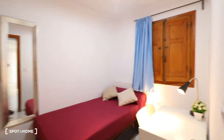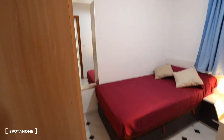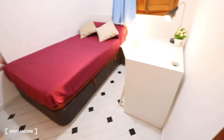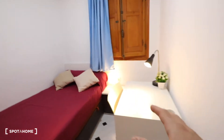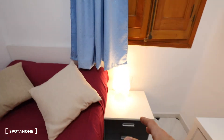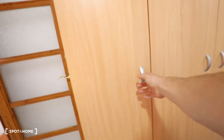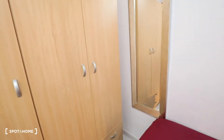And this is the bedroom number four. This bedroom has a desk, a chair, a single bed, a bedside table with a lamp, a window with interior views, and there is a wardrobe with three doors and a mirror.